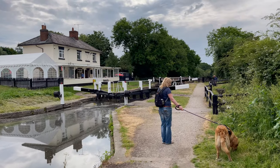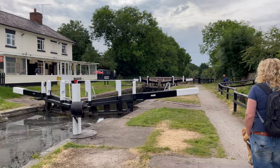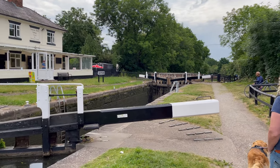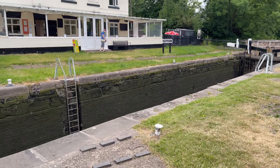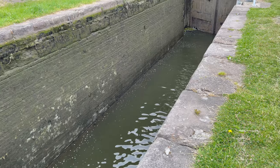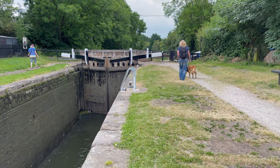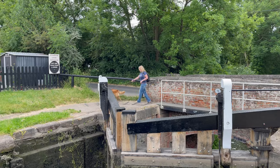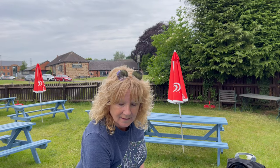So this is a deep, deep lock - the gates were replaced earlier in the year, but here it is folks. Hope you can hear me. Trust me, it is very very high, and that is where we're going to end up - that lovely little garden down there.